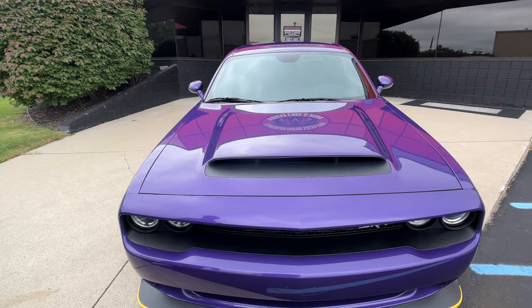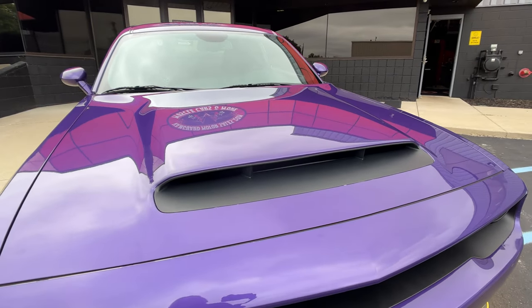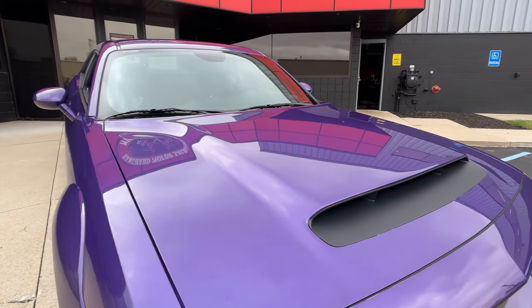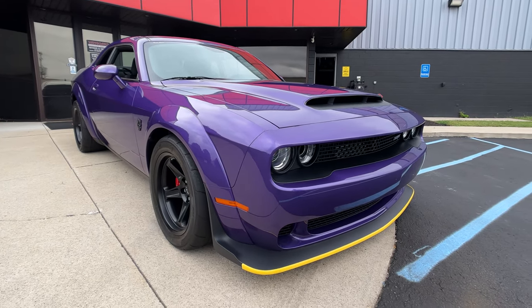She is probably my favorite color. This purple is looking sweet and there is paint protection on the front of the car. I believe it's on the hood, the nose, and the front fenders, so you can drive this car and not have to worry about your paint.